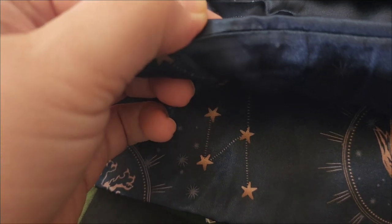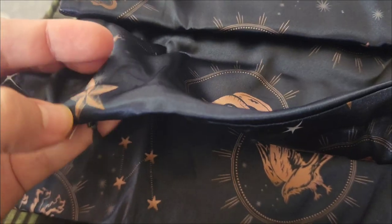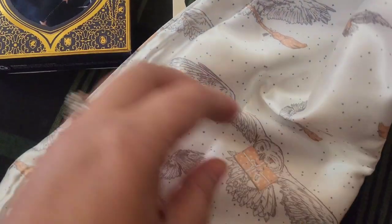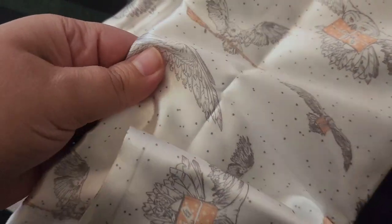The other reason that I specifically like the Kitsch satin pillowcases is because — you can see here — the zipper is not external to where your hair can get caught in it. It is an internal zipper that folds over onto itself, so that you don't have to worry about your pillow falling out or your hair getting caught in it either.